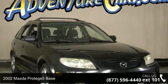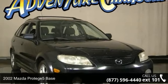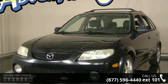Step into the 2002 Mazda Protégé 5 base. If you are looking for an automobile with great features, look no further.